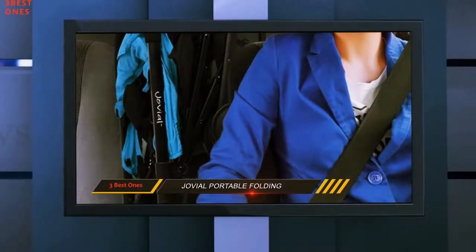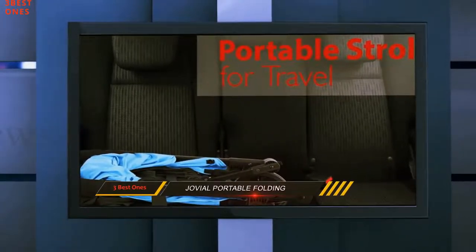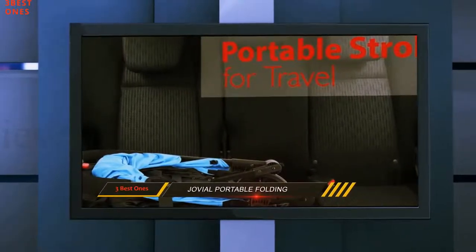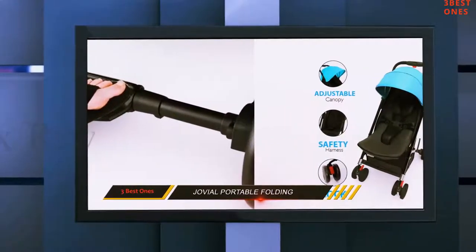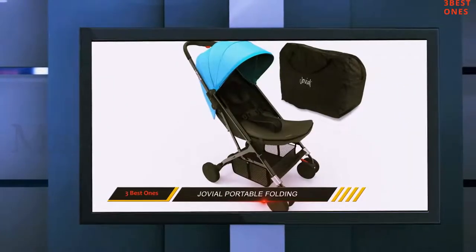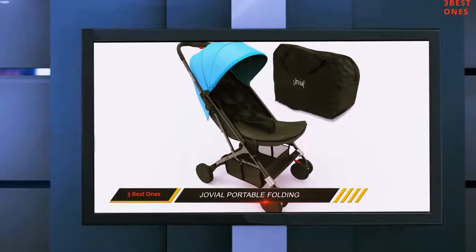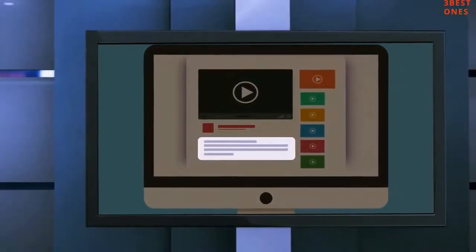It is a compact stroller that caters to a family with an active lifestyle. The Jovial stroller folds right up, the seat can recline to a flat position, and it can fit in a travel bag. If you love flying or taking road trips across the country, even a newborn will not give you an excuse to stay at home. Check out the description for more information and the latest price.